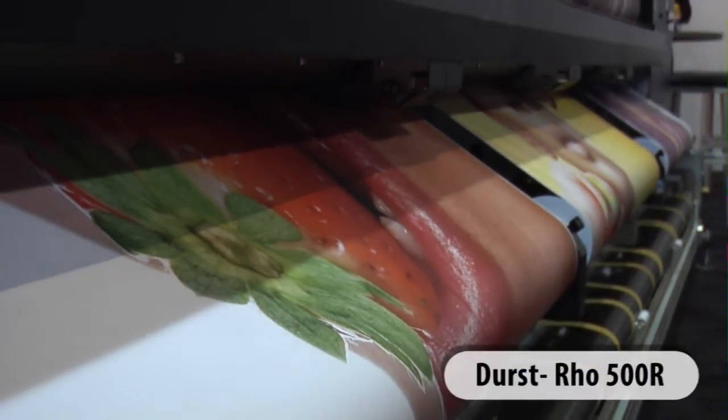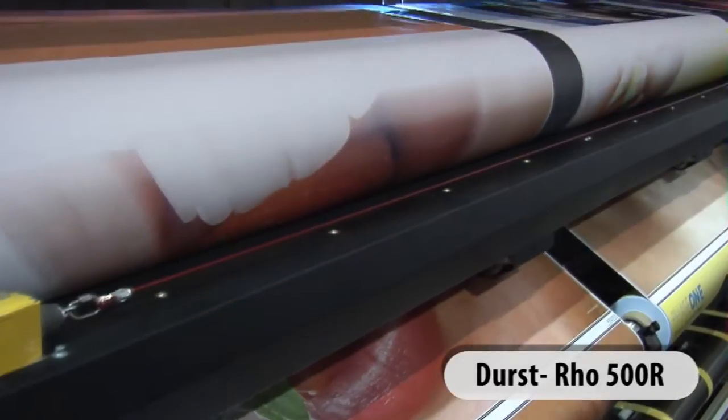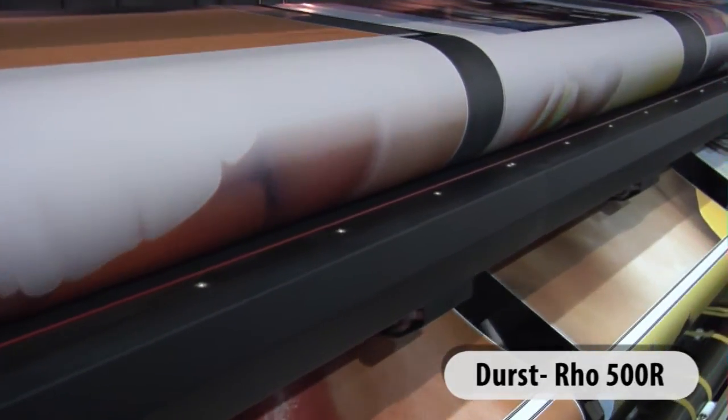The Row 500 offers white ink printing — the only 5-meter platform that allows for white ink applications.